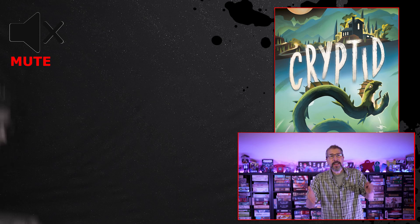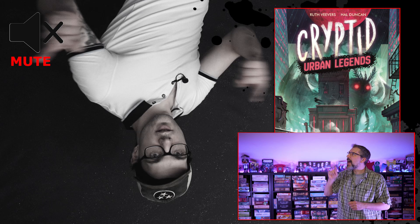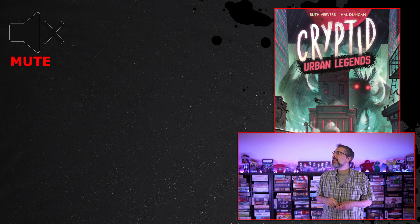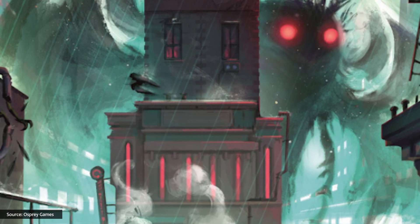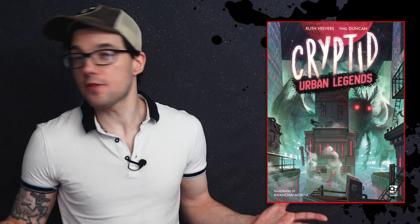Speaking of monsters, Osprey has announced a sequel to their deduction game Cryptid, called Cryptid Urban Legends. Cryptid Urban Legends is a two-player asymmetrical deduction game with art by Quan Chi Moria, where players take on the opposing roles of cryptozoologists versus cryptids as they chase each other around an urban environment. The Mothman-esque Bokhtard had me already, and I'm super excited about this one. I like weird cryptids, so I'm looking forward to the release of this in April of next year.